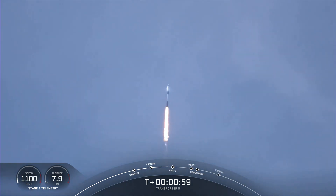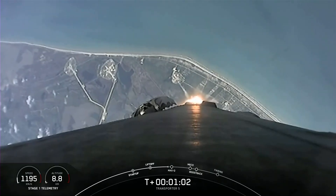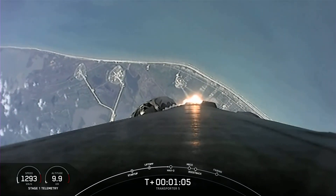For those that might be unfamiliar, max Q is when the vehicle experiences the greatest amount of aerodynamic pressure.